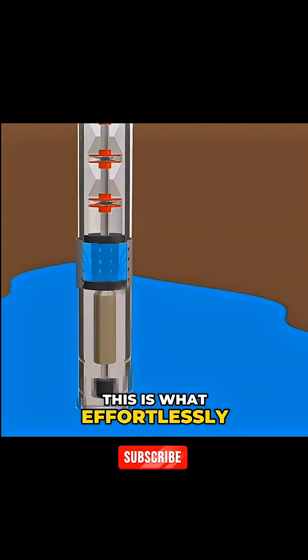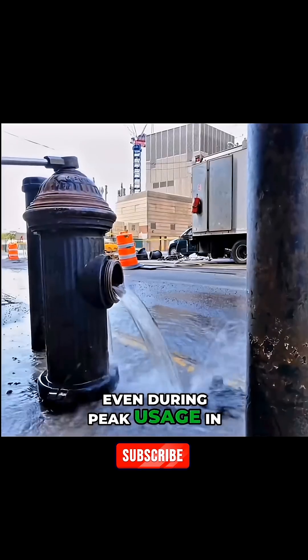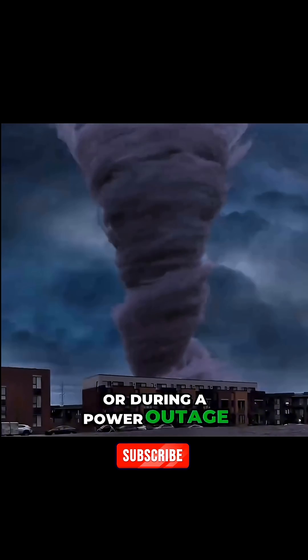This is what effortlessly pushes water into fire hydrants, even during peak usage in the morning or during a power outage in a storm.